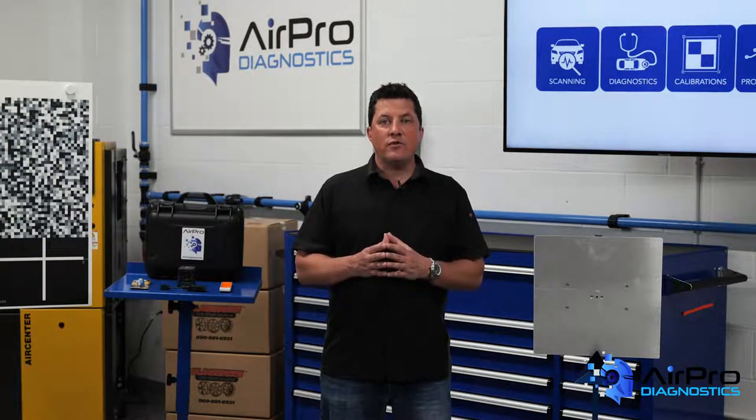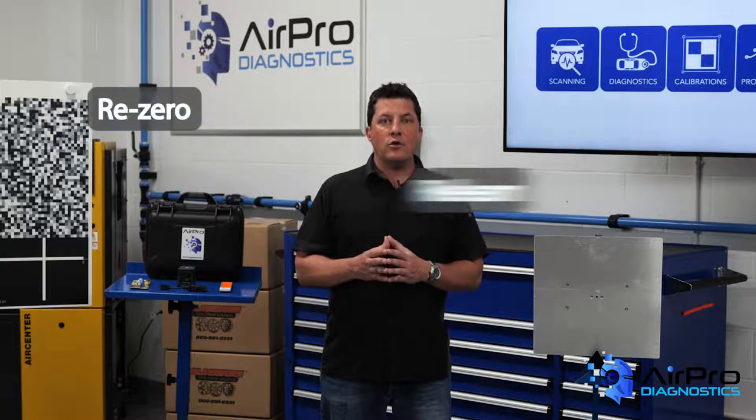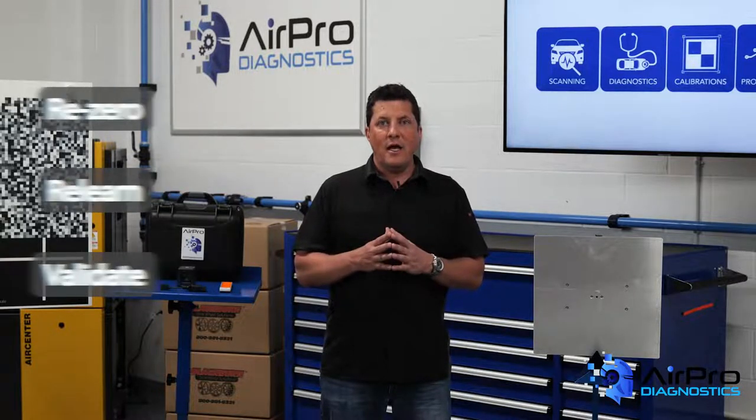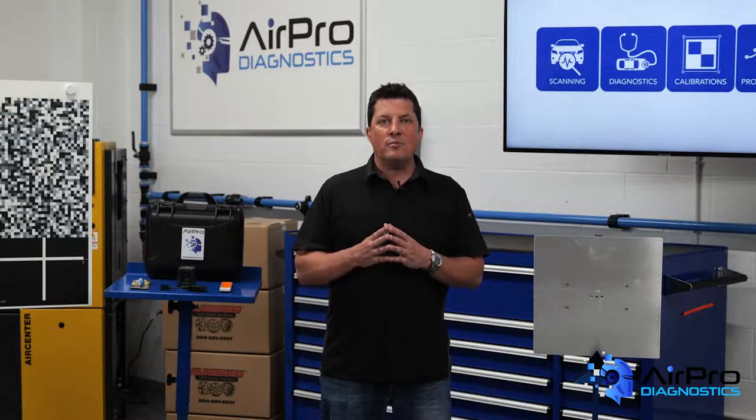Once we learn what will be necessary to repair the vehicle and document on the estimate, we may need to do some research on what calibrations will be required. Calibrations are used to either re-zero, re-learn, or validate that sensors in the vehicle are seeing correctly and seeing in the zone in which they're supposed to be looking.